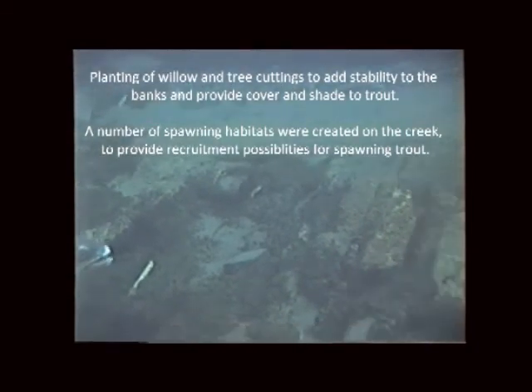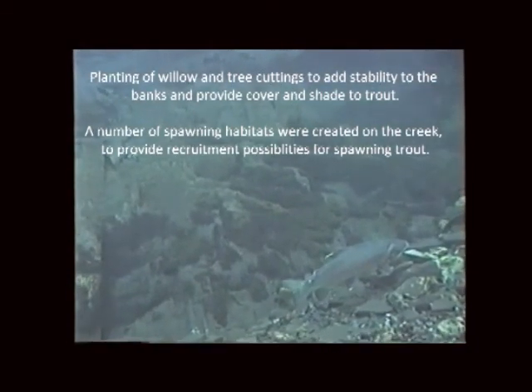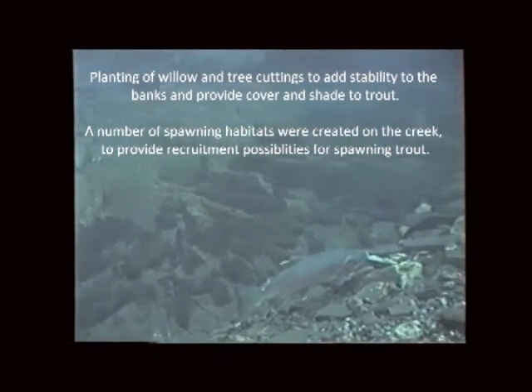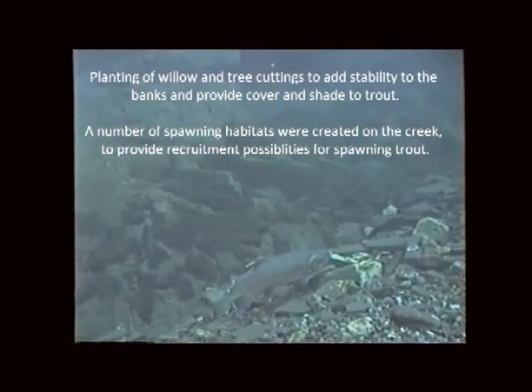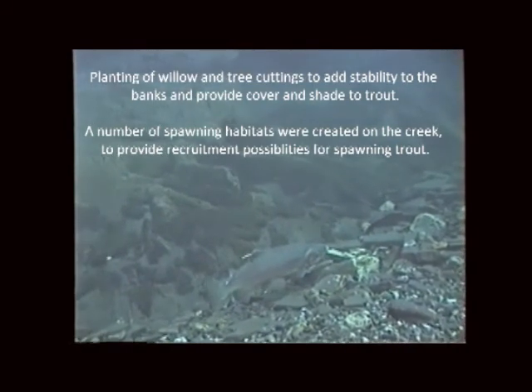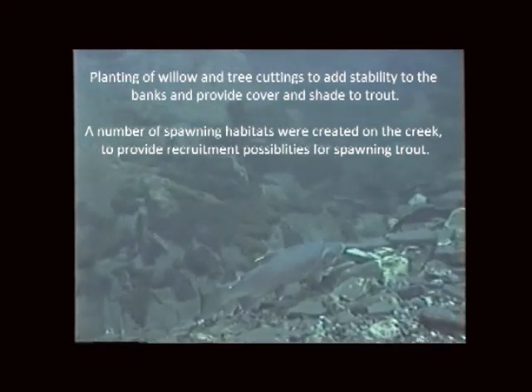Planting of willow and tree cuttings to add stability to the banks and provide cover and shade to trout. Finally, a number of spawning habitats were created on the creek to provide recruitment possibilities for spawning trout.